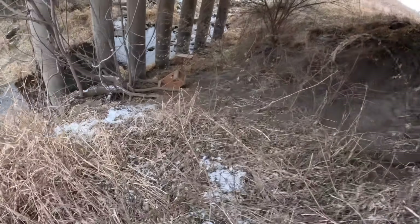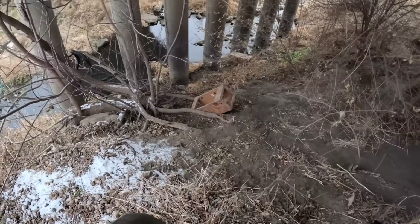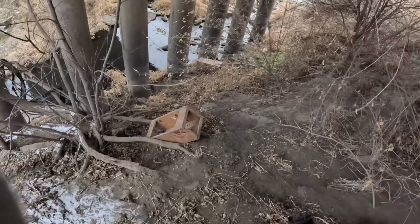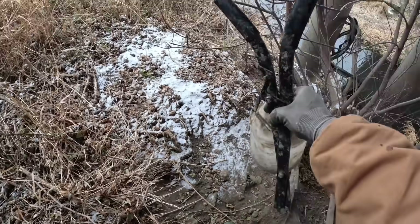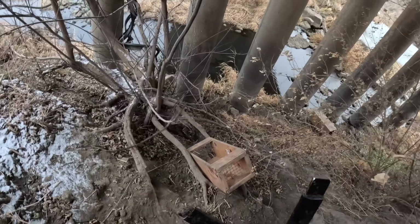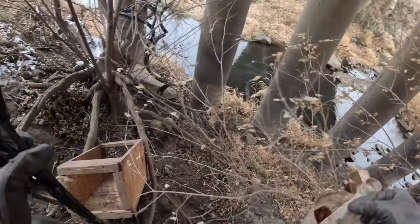Good morning everyone. There he is. I've seen that this box is all messed up here. I was hoping we had something. There's this high bank trail going through right there I had this box sitting on. The other one down there by the water is empty.